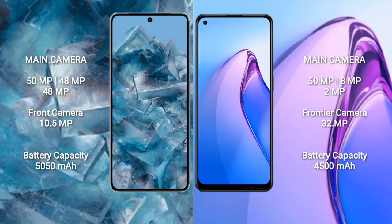Google Pixel 8 Pro has a 5050mAh battery with 30W fast charging support. Oppo Reno 8 Pro has a 4500mAh battery with 80W fast charging support.